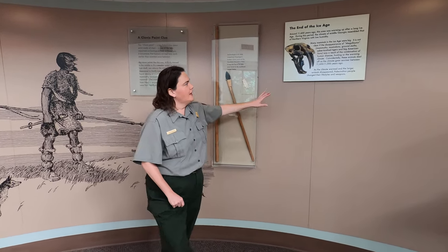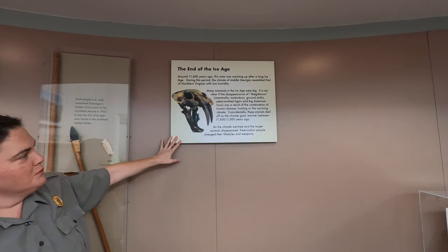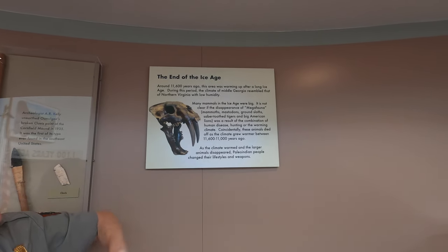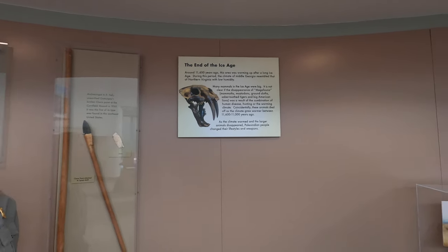Besides mammoths, we did have this animal. This is a saber-toothed tiger, and if any of you have seen the movie Ice Age, that is Diego. You can see how they're called saber-toothed because of their long teeth — they were about seven inches long. These are some of the animals they had to deal with.